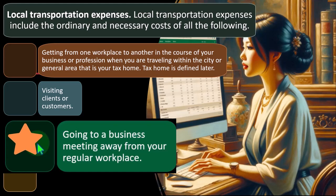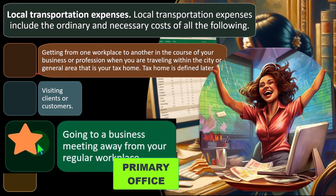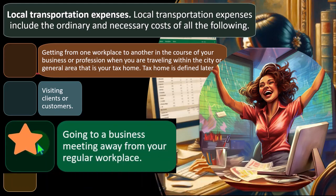Going to a business meeting away from your regular workplace — if you're going somewhere other than your primary office for a meeting, that would be deductible. But going from home to the primary office would be a commute and possibly not deductible. Going from the primary office to a third location would be deductible.